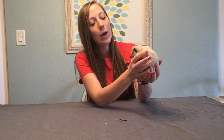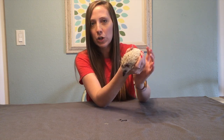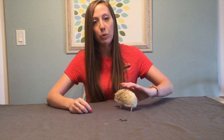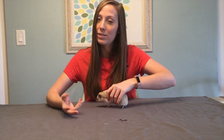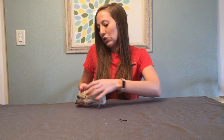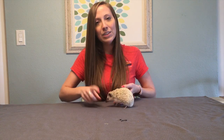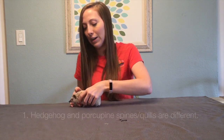Hedgehogs are actually more closely related to shrews and moles than they are to porcupines. Porcupines are rodents, so they're more closely related to beavers and mice. So the first way that they differ is with their quills — or sometimes people call them spines.